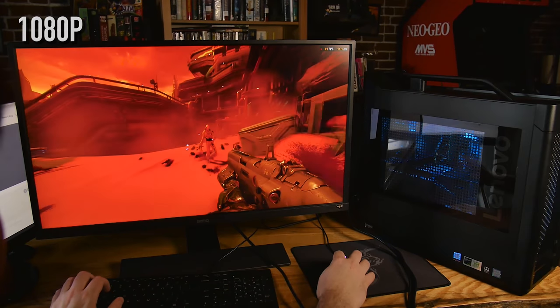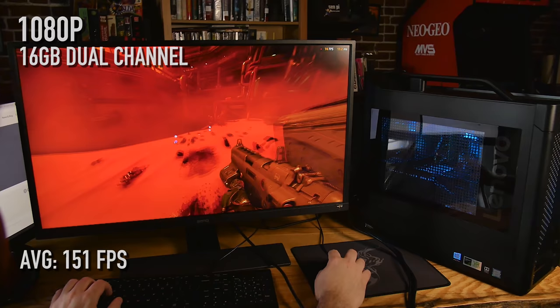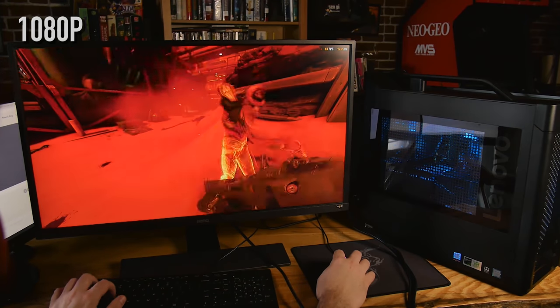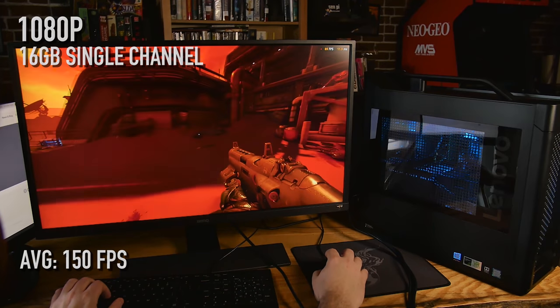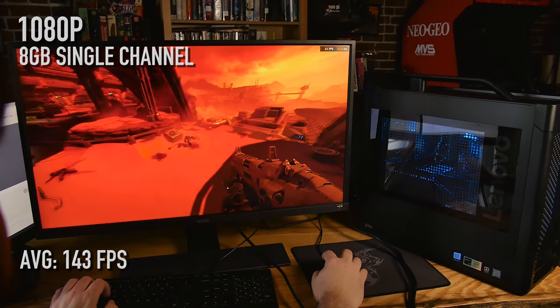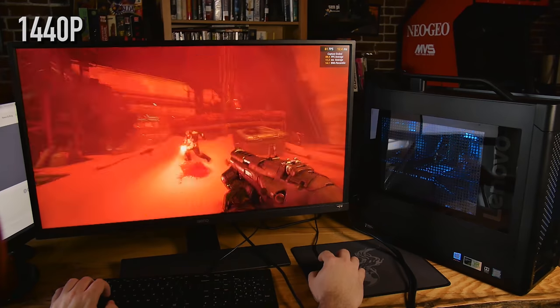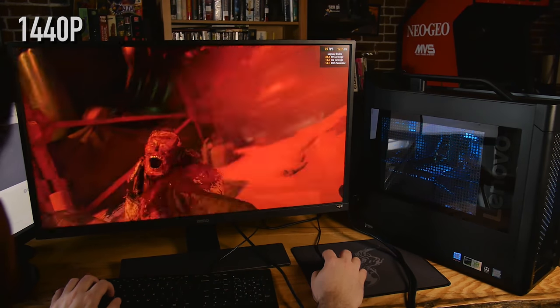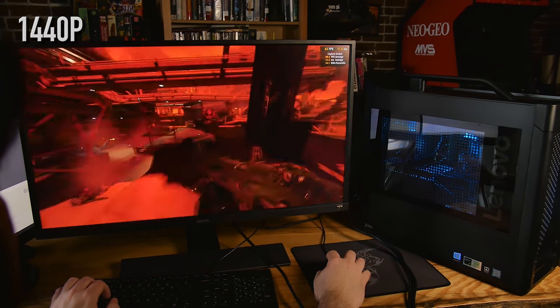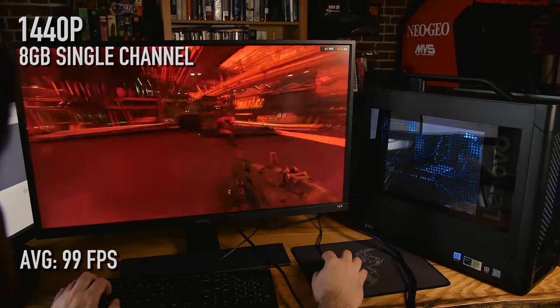Let's go over and check out Doom running in Vulkan, using OCAT to test this game out. Dual-channel 16 gigabytes: 151 fps at 1080p. Now the 16 gigabytes single-channel: 150 — so just one fps difference between dual-channel and single-channel. If you move down to 8 gigabytes of memory you're dropping down to 143, so it does give you a little boost to have the extra RAM. However, at 1440p it's very similar all across the board: 100 for dual-channel 16, 101 for single-channel 16, and 99 for 8 gigabyte single-channel.